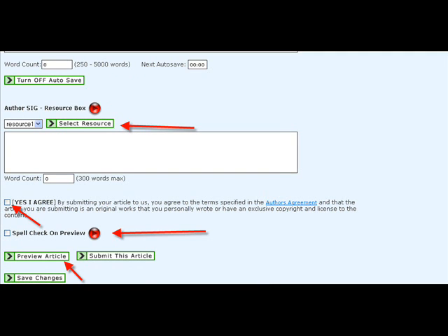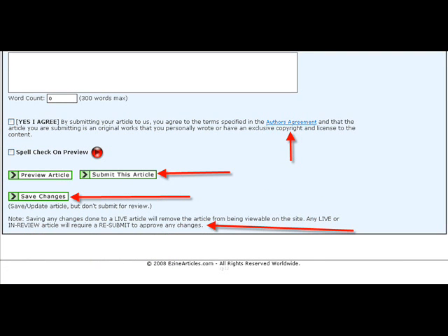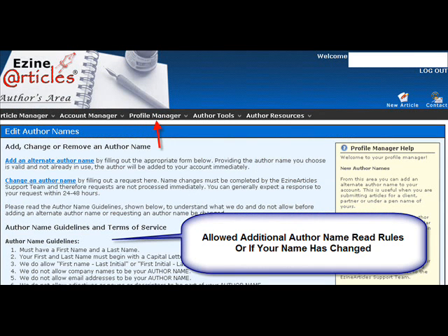You click 'Yes, I agree,' then spell check, and always preview your article first — it will show you what's misspelled and that sort of thing. And then be sure to read the author agreement, always, and then submit your article. Or you can save changes as a draft if you'd rather. But if it's ready to go, go ahead and submit it.